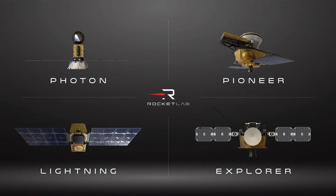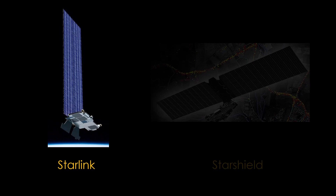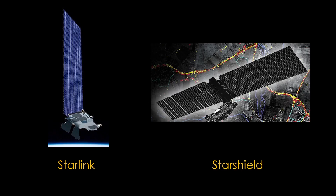We see the same pattern with Rocket Lab, with four different platforms based on a common heritage of hardware and each platform targeting a specific scenario. We have also seen SpaceX take their Starlink communications satellite and adapt that satellite bus to Starshield, a satellite for the Department of Defense.